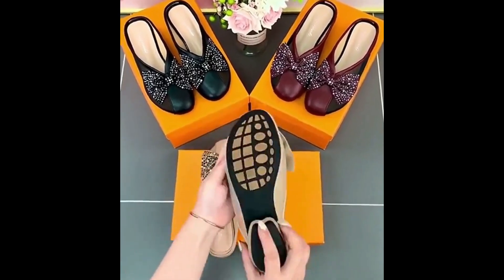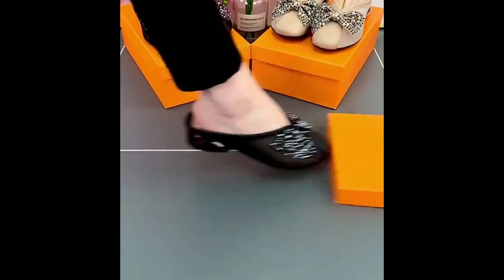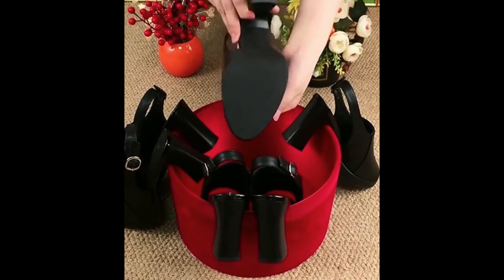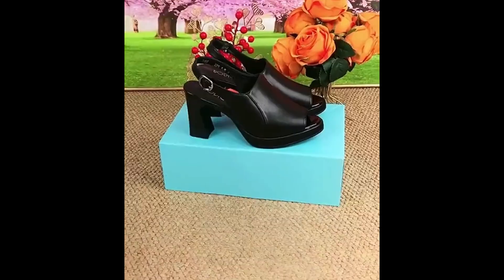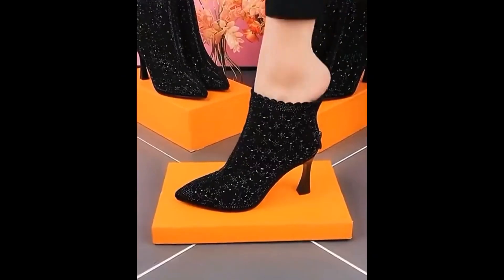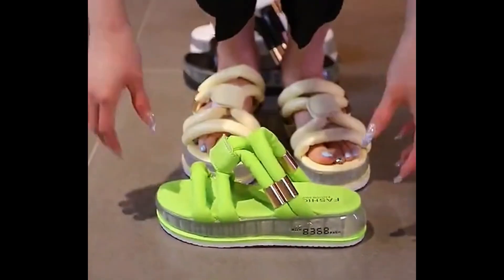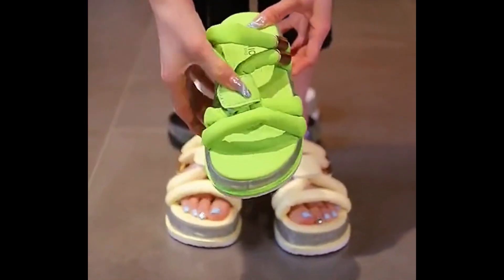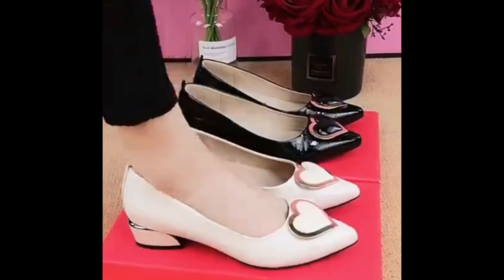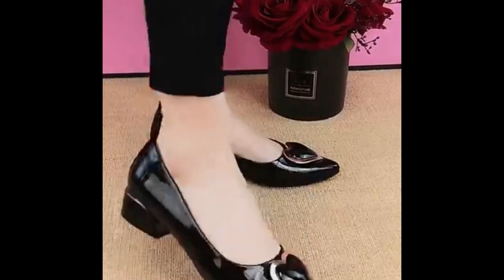Assalamu alaikum everyone, welcome back to my channel SP Leo. Today I'm here with very beautiful fresh designs of different latest style fashion 2022-23 collection, which is launched at this time for yourself. These all designs and styles are very attractive, foot friendly and walk friendly, because these are introduced with very attractive and comfortable heel designs.